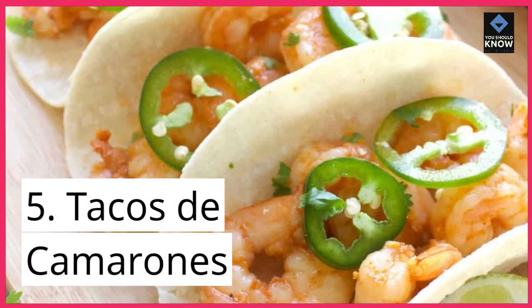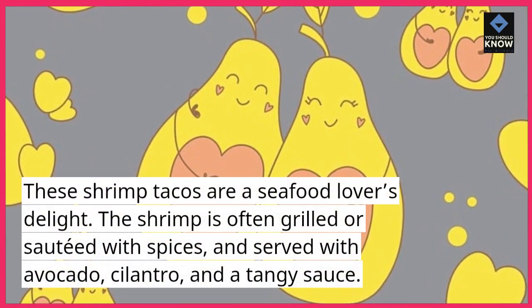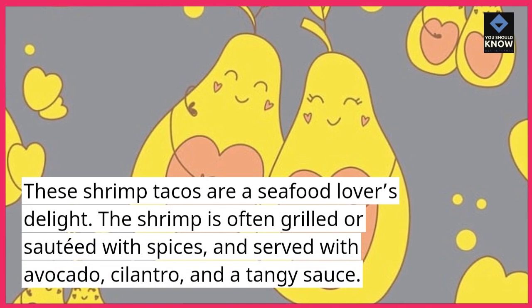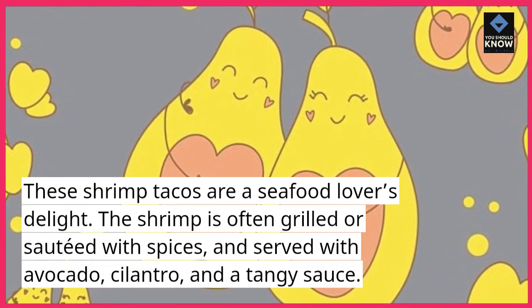5. Tacos de camarones. These shrimp tacos are a seafood lover's delight. The shrimp is often grilled or sautéed with spices, and served with avocado, cilantro, and a tangy sauce.